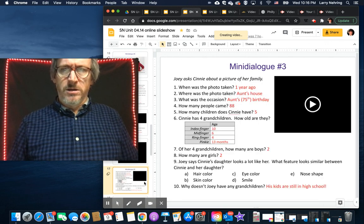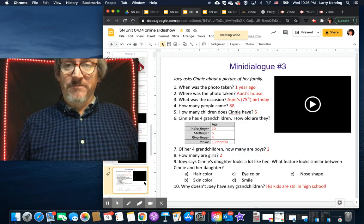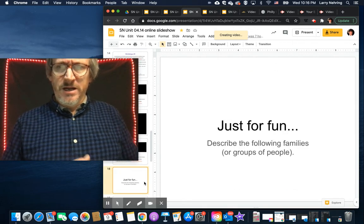Mini-dialogue three — I need to go back and take off those answers and possibly replace the video, as I think that one needed some processing.